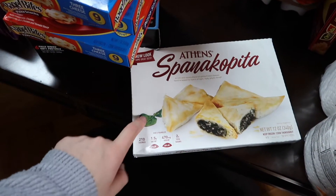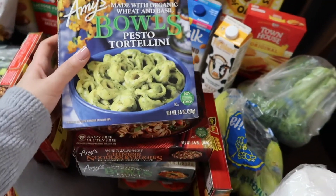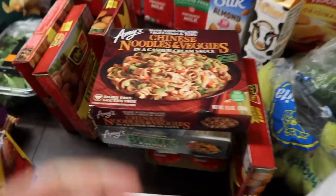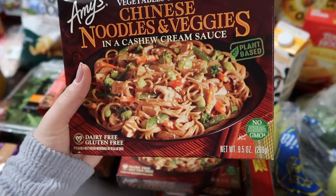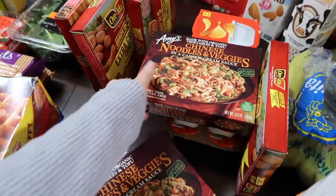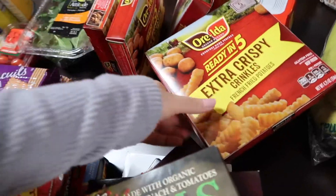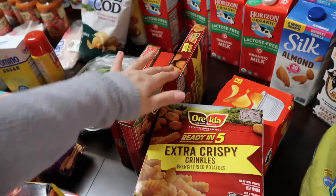We have some Eggo thick and fluffy ones - this is the cinnamon brown sugar flavor. We have spanakopita pies - spinach, cheese, and phyllo dough. I love the Amy's brand, it's a vegetarian brand that makes yummy healthy clean foods. This is the pesto tortellini - we have two of these. Chinese noodles with vegetables in a cashew creamy sauce, plant-based - good quick snacks for me. We also have spinach ravioli with tomato sauce and ricotta. We have four of these ready-cook crispy crinkle fries - microwavable in four minutes.